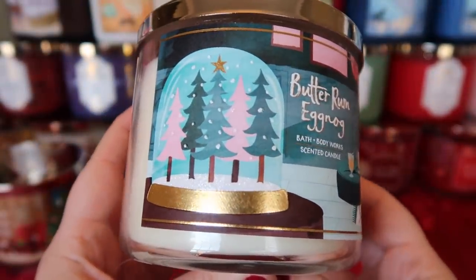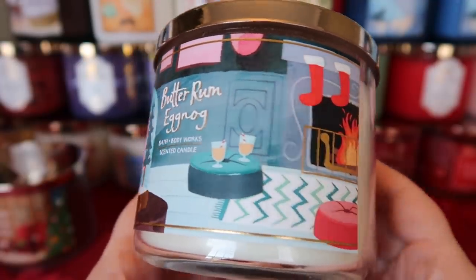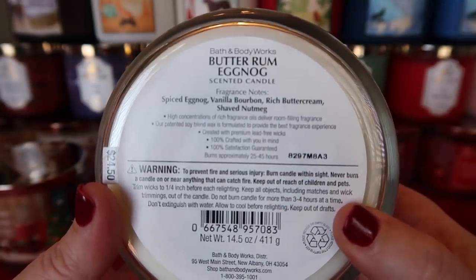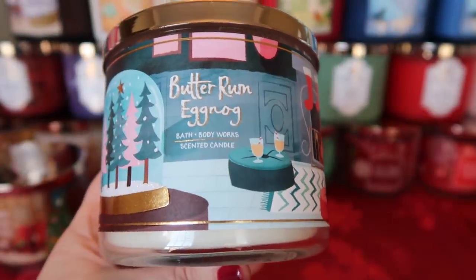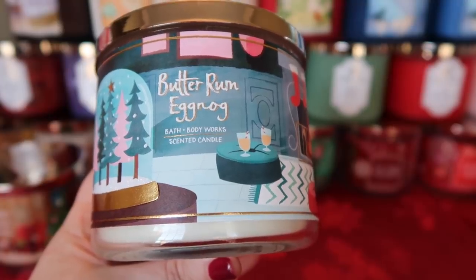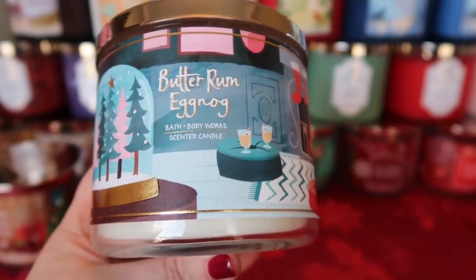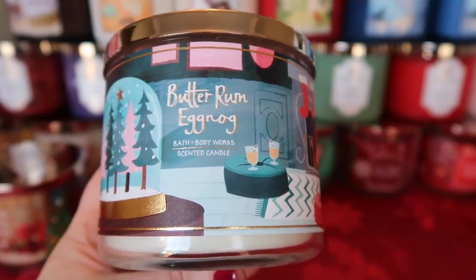The next one in that collection is Butter Rum Eggnog. Look at the label — little eggnog glasses in front of the fire with stockings hung. The scent notes are spiced eggnog, vanilla bourbon, rich buttercream, and shaved nutmeg. This smells exactly like eggnog — creamy, milky, the perfect amount of nutmeg. Just a little bit of rum gives it this warmth, but it's not super boozy. It is fantastic. If you like an eggnog scent and have been looking for an authentic one, this is the one to pick up.